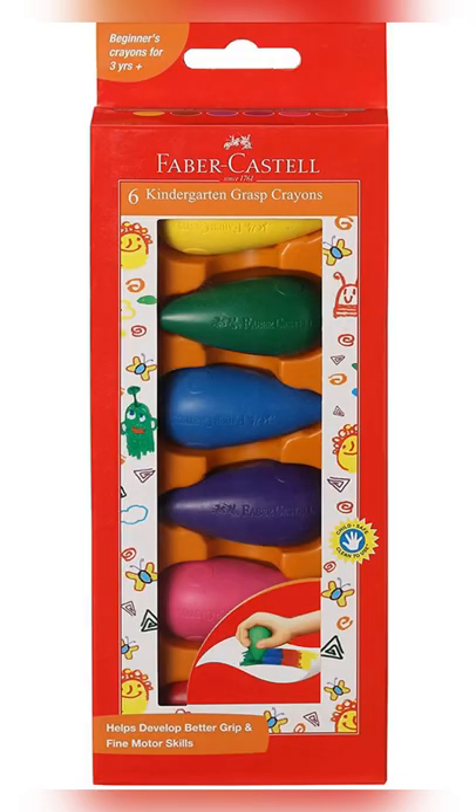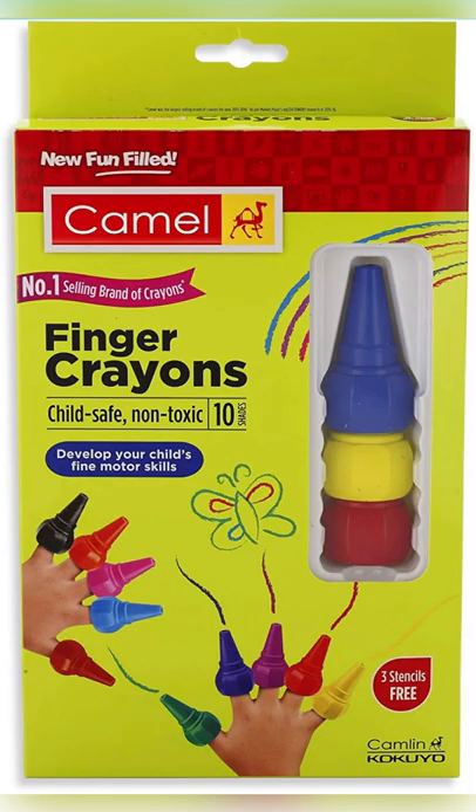Number 2 are these triangular grip-shaped crayons for toddlers, which fit greatly between tiny fingers. Number 3 are these finger crayons that make art time even more exciting and full of imagination.